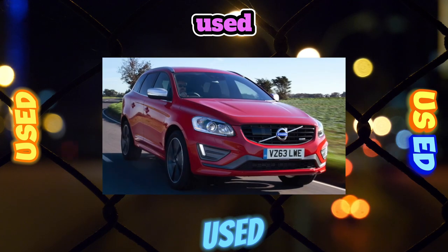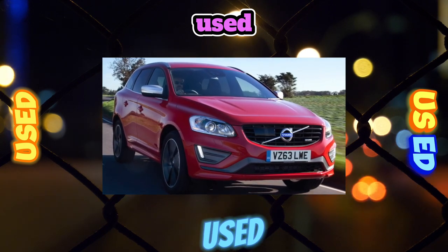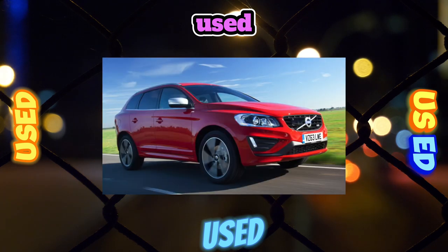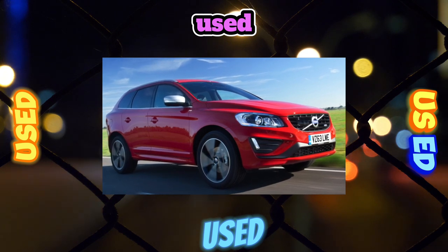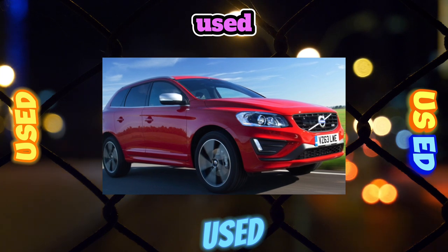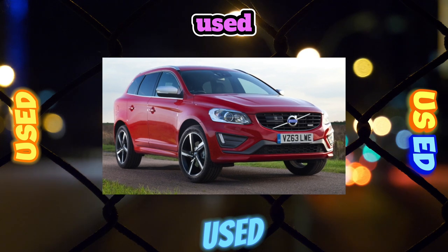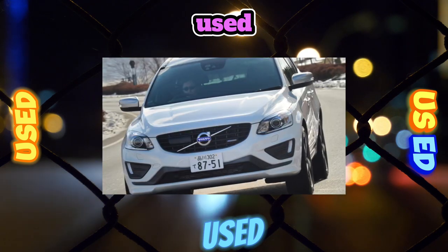In general, the suspension on the XC60 is strong, and repair costs can be significantly reduced through the use of non-original parts and repairs at a specialized service. In conclusion, the Volvo XC60 is a good option for a second-hand purchase. The car is quite reliable, and the optimal version is the base gasoline modification. Additionally, the crossover after its restyling got rid of most of its innate problems.